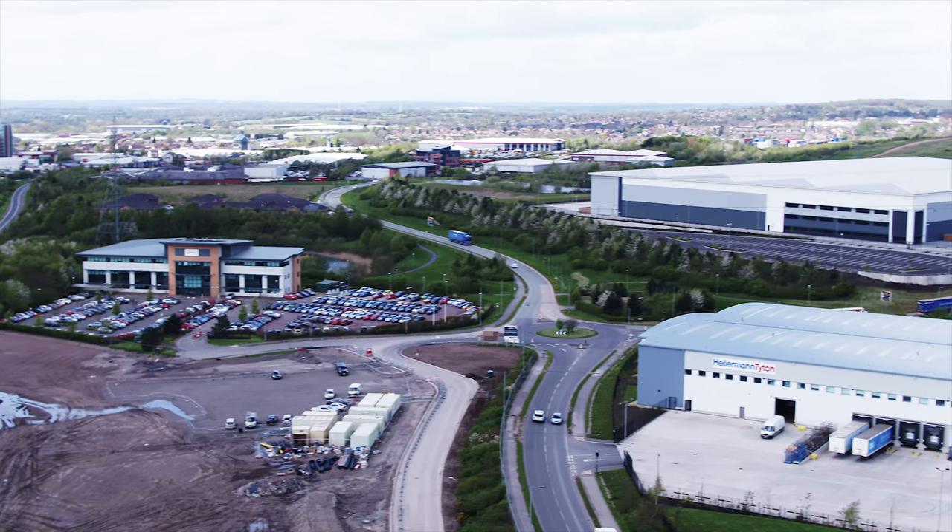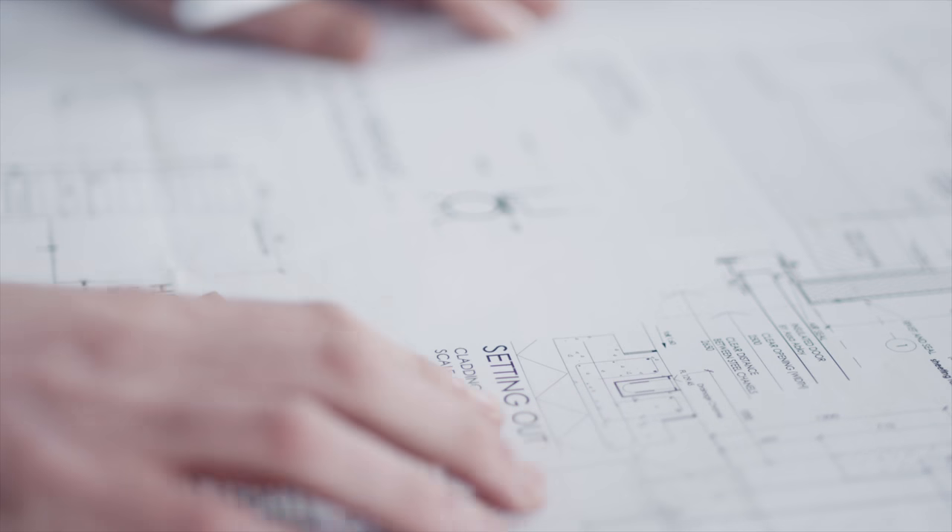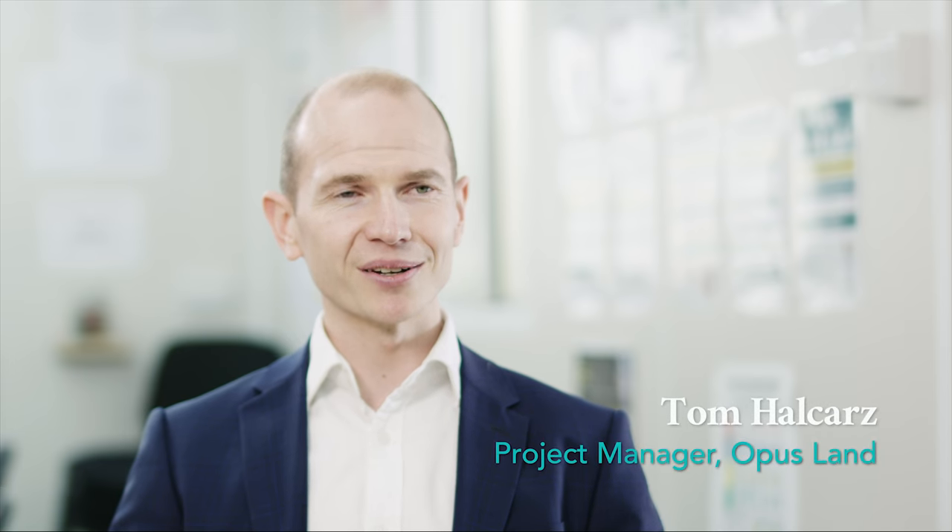We chose Opus Land as our joint venture partner for this project, as they have undertaken three other buildings in the immediate vicinity over the last four or five years. They therefore have unique knowledge of the difficult ground conditions.